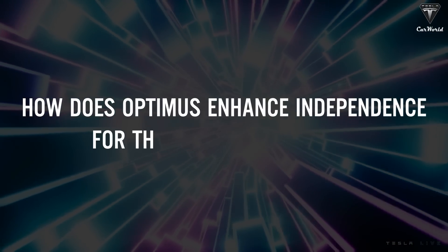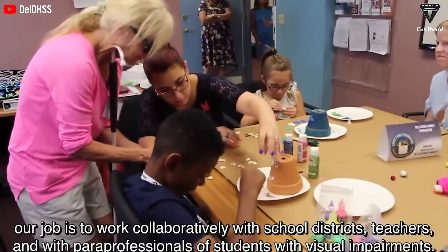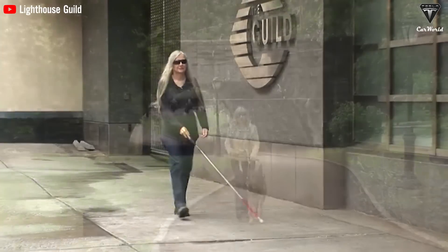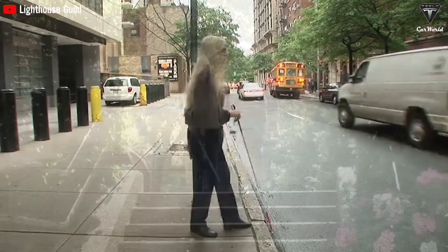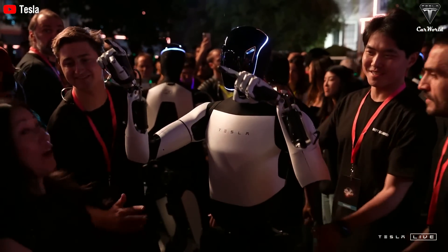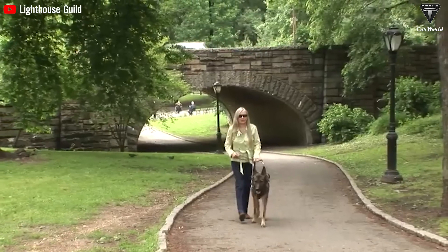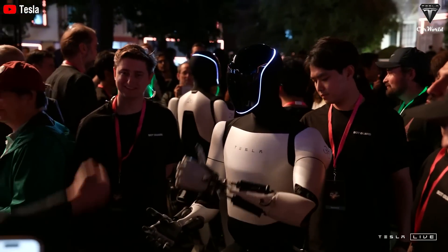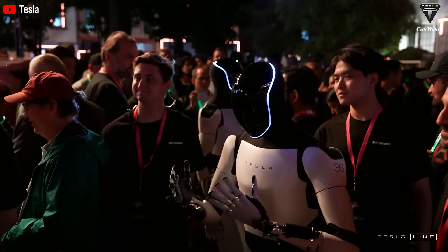How does Optimus enhance independence for the visually impaired? For those who are visually impaired, whether due to a congenital condition or an unfortunate incident, daily living presents a unique set of challenges. Navigating the world without sight requires extraordinary strength and adaptability, but it can also lead to feelings of isolation, frustration, and dependence on others. Tesla Optimus is not just a machine — it's a compassionate assistant. One of the biggest challenges for visually impaired individuals is losing independence and completing basic tasks. Without vision, activities like preparing meals, grooming, or locating items within the house can be overwhelming. Optimus is equipped with advanced AI, voice recognition, and spatial awareness, allowing it to see and understand what's around it.